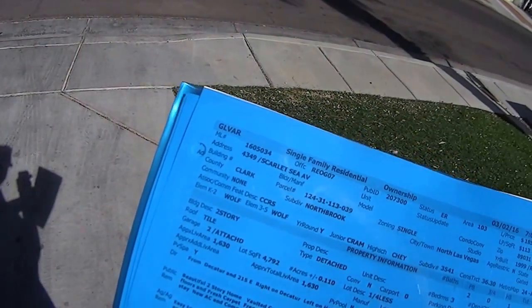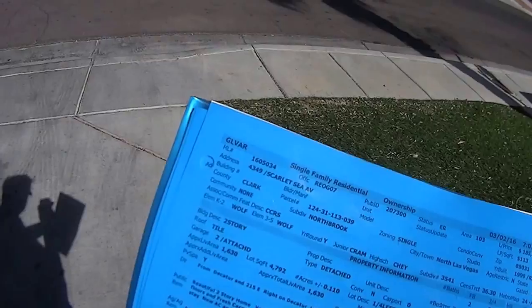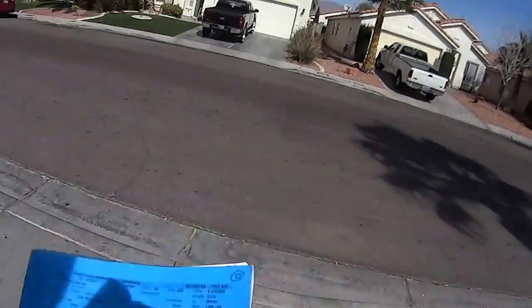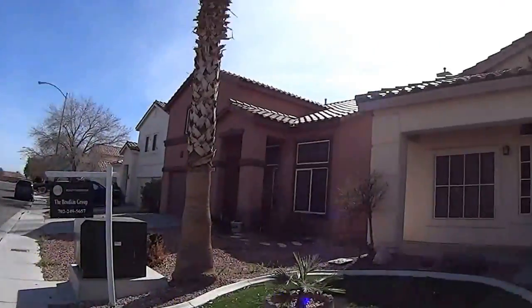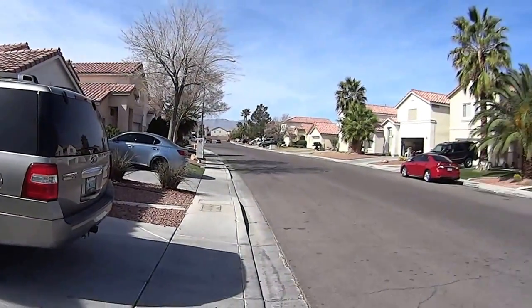I'm at MLS number 160-5034, street address 4349 Scarlet Sea Avenue. This is the house — nice, quiet neighborhood.